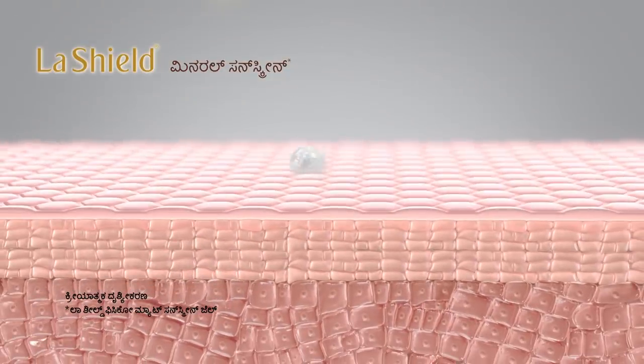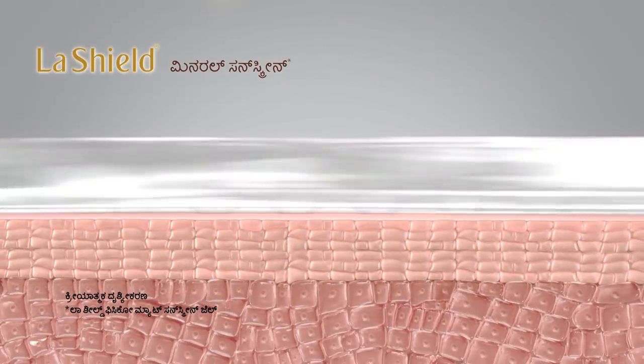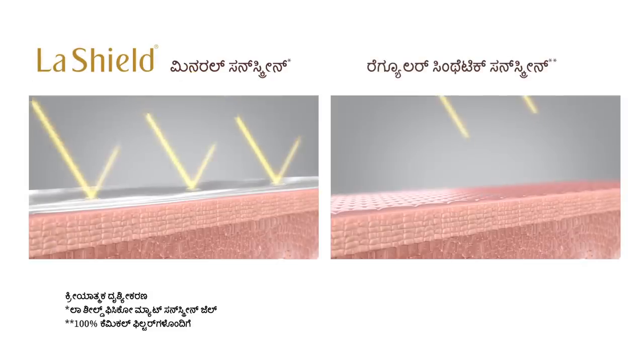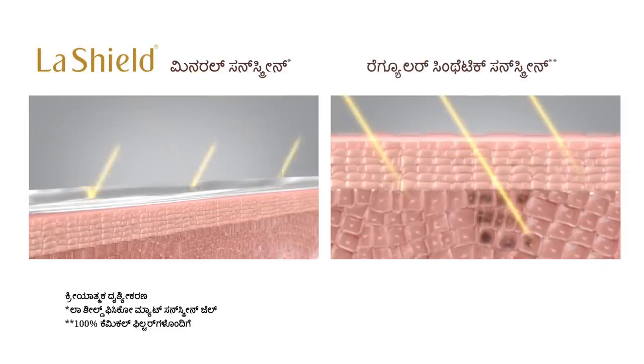This is a mineral sunscreen, and it offers superior sun protection compared to regular sunscreens. LaShield mineral sunscreen creates a protective mirror on the skin to shield against UV rays, while regular synthetic sunscreens absorb UV rays — which can cause long-term skin damage.